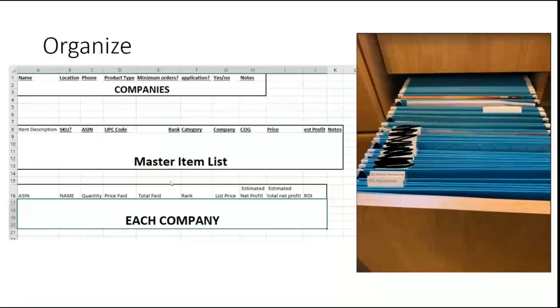On my Excel sheets I've got three different types of tabs. My first one is a company tab with all my companies. Then I have a master item list of all the items I'm currently listing and selling. Each company has their own breakout tab, and then I have a failed tab where I put things I tried that didn't work — I make a little note like the price tanked, Amazon jumped on the listing, or it just didn't sell enough units. On the companies tab I do a general: the name, location, phone, product type, and where I am in the application process.